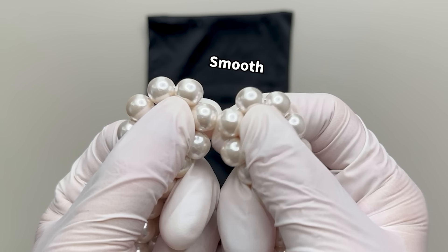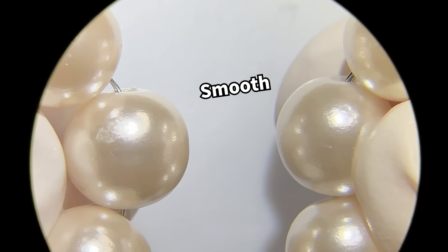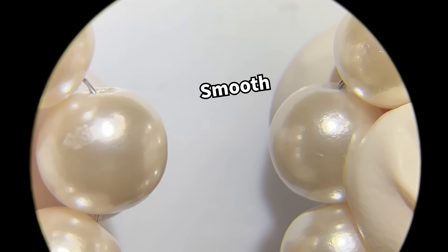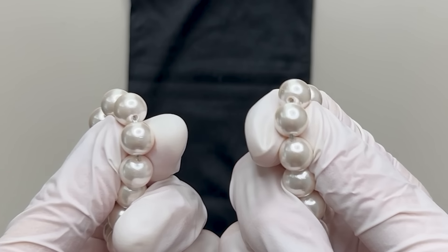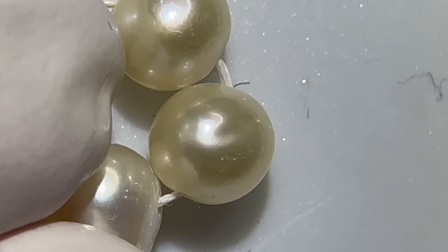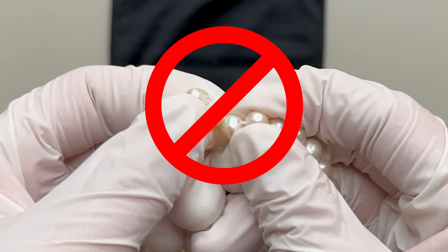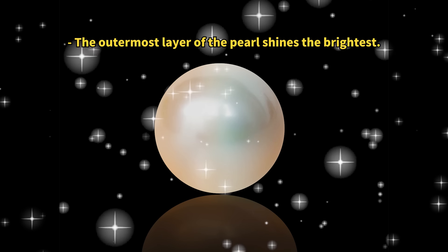Now, fake pearls? They're coated on the surface. So when you rub them, they just slide around — no powder, no fuss. See the difference? Those scraped areas on real pearls might seem almost invisible when cleaned up, but don't go too crazy rubbing, or you might dull their shine.